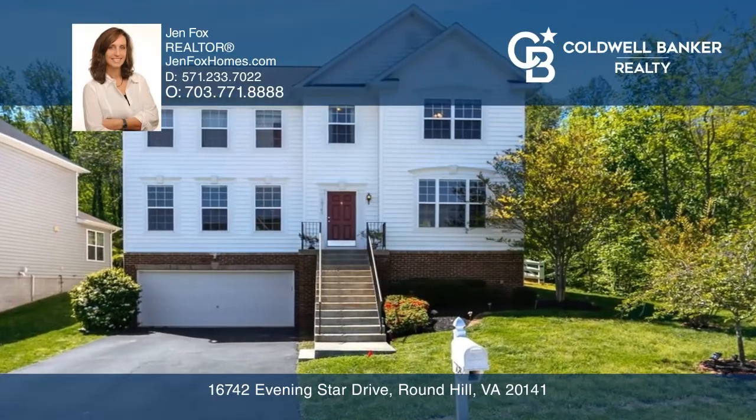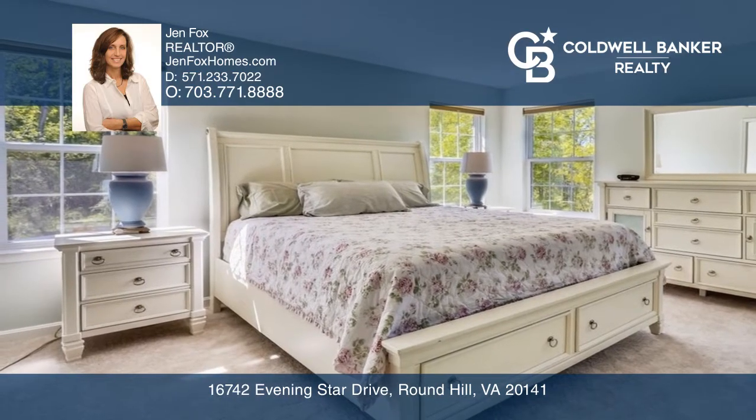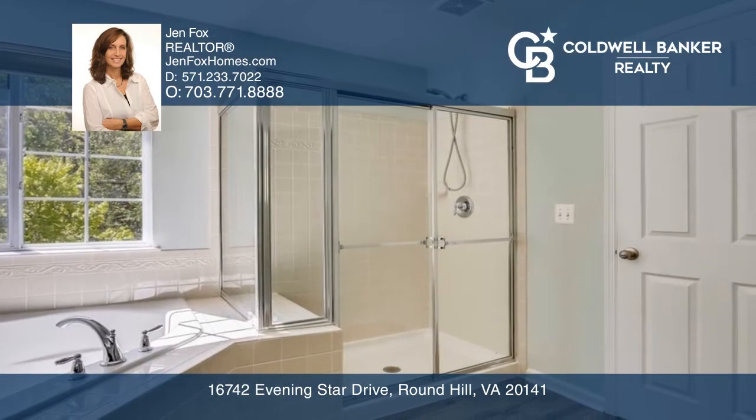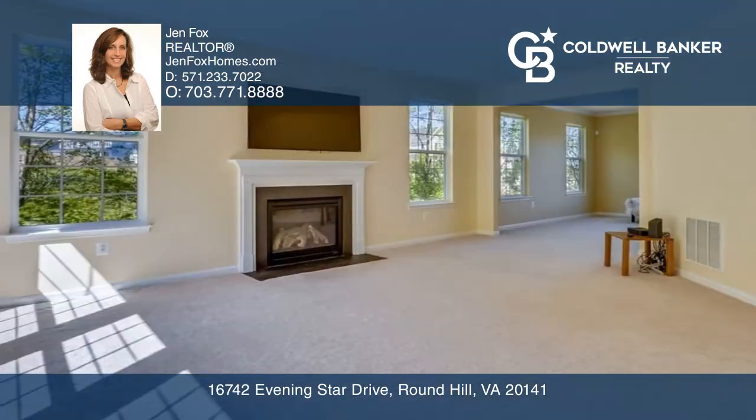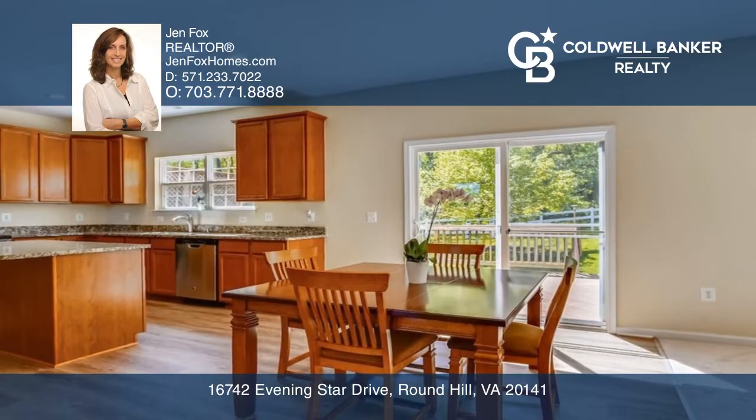This beautiful five-bedroom, three-and-a-half-bath move-in-ready home was designed perfectly with an open floor plan and extra window package. The main floor has separate living and dining rooms, a family room with a gas fireplace, and an eating kitchen.